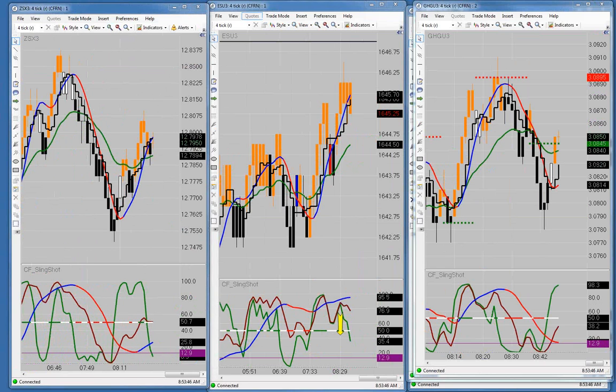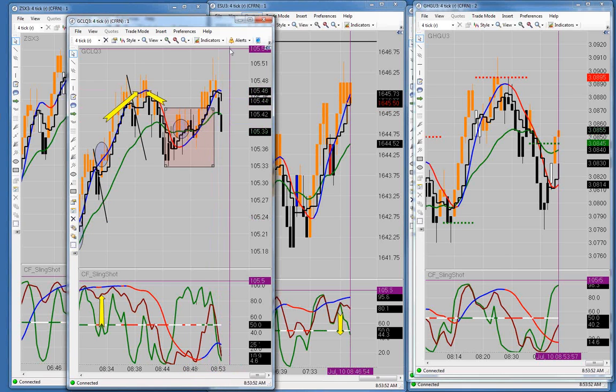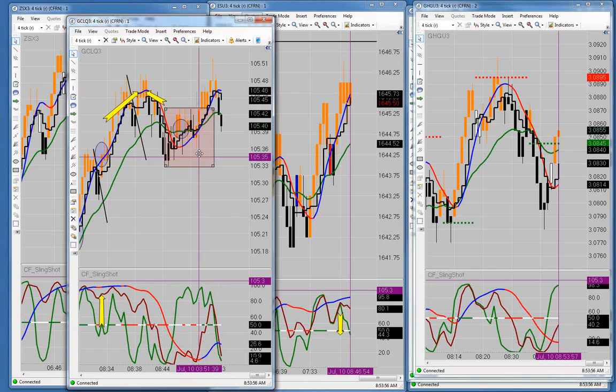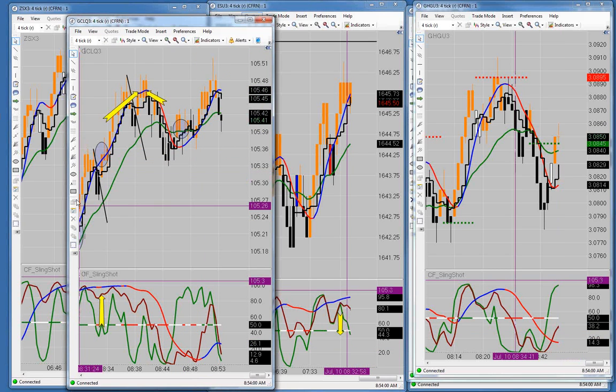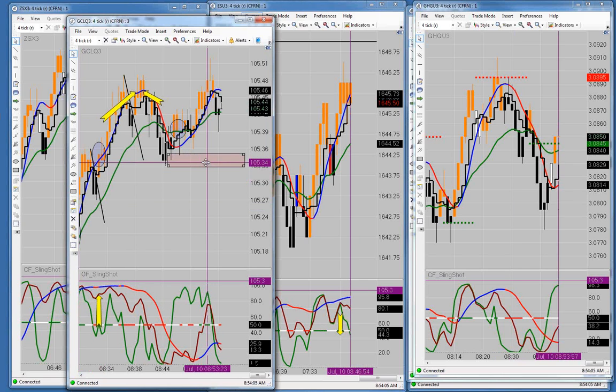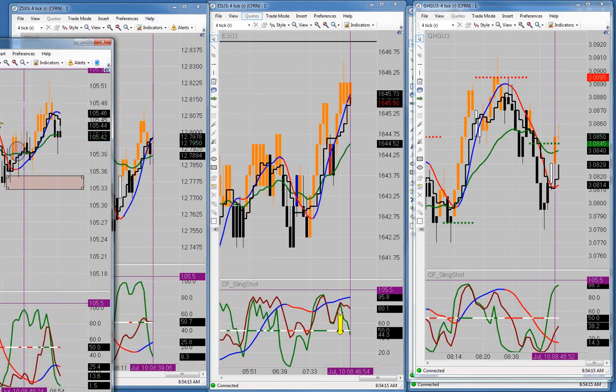A few minutes ago I said whichever way it breaks out of the box it should move pretty quickly. The crude oil did break out of the box and did move pretty quickly. The fact that the green line got down into the cycle like that without putting in a lower swing makes this bottoming action right here. So we should see it move up and give us a higher swing. We don't have any divergence to speak of, so there's no way to trade that right there.